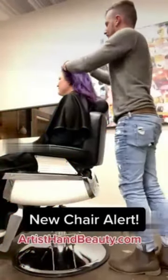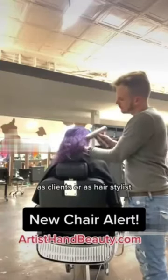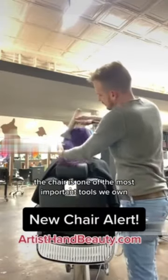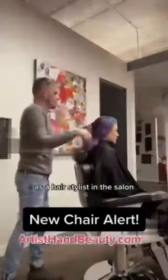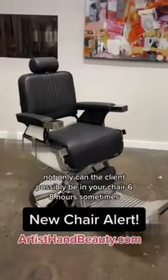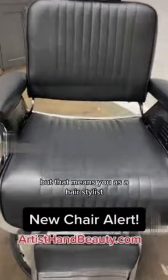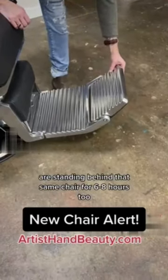New chair alert! As clients or as hairstylists, the chair is one of the most important tools we own as a hairstylist in the salon. Not only can the client possibly be in your chair six, eight hours sometimes, but that means you as a hairstylist are standing behind that same chair for six to eight hours too.